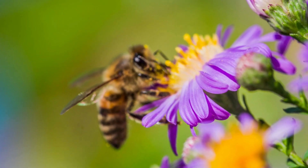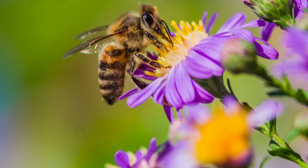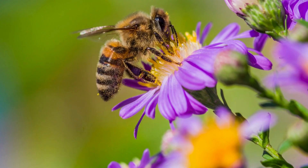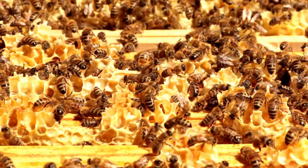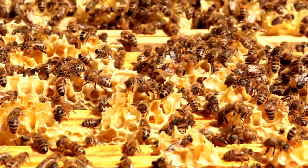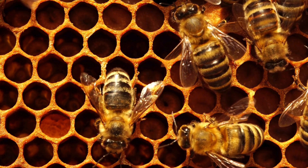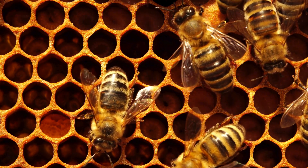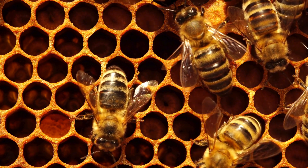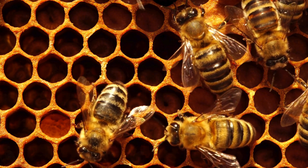Worker bees are the smallest bees in the hive. They have a smaller body with pollen baskets on their hind legs for collecting pollen, and glands for producing wax. Worker bees perform lots of tasks throughout their life, and as they get older their jobs change. Young worker bees start their lives as nurse bees — their job is to feed larvae with a mixture of honey and royal jelly and take care of them.